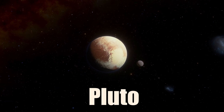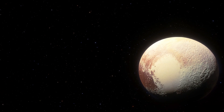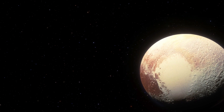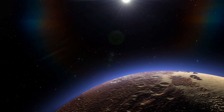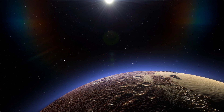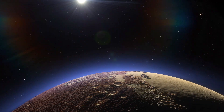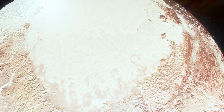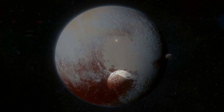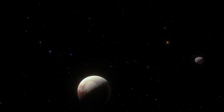Pluto is the largest and most famous dwarf planet in the solar system. It was once considered the ninth planet until it was reclassified in 2006. Pluto has a thin atmosphere of nitrogen, methane, and carbon monoxide that freezes and sublimates depending on its distance from the Sun. The surface is mostly covered by ice and has a large heart-shaped region. Pluto has five moons, including one large one called Charon that is almost half its size.